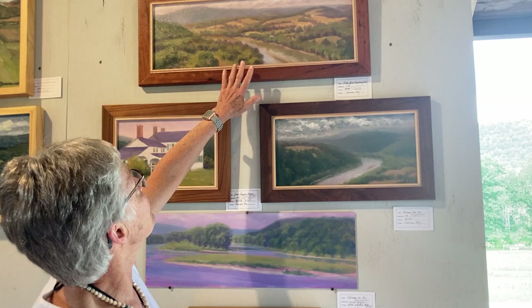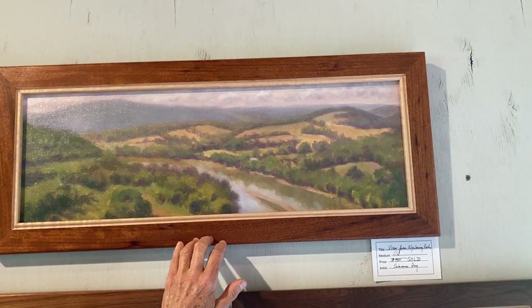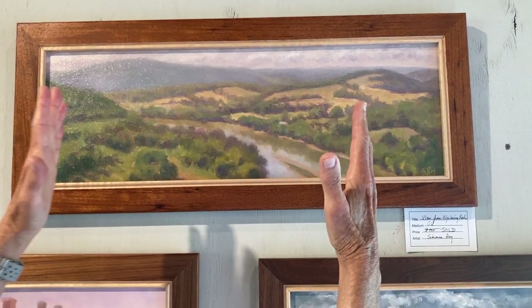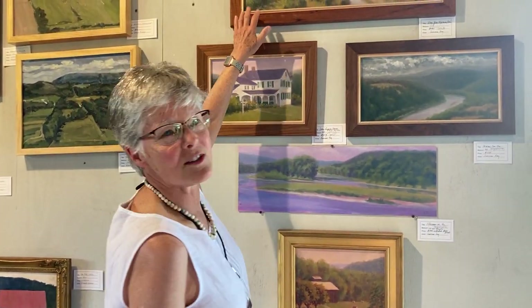This was a sunny afternoon at the Wyalusing Rocks Overlook. I painted this view last year as an 11 by 14, more of a rectangle, and I wanted to do a panorama of it all year. I've been thinking I've got to go back with a larger canvas and do that. So that was the first day.